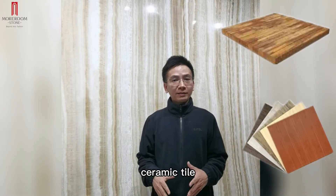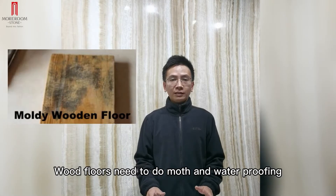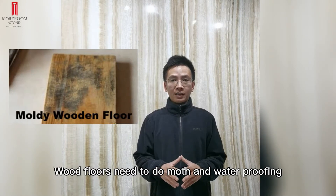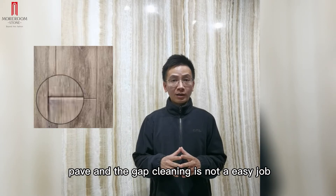Woodfalls, ceramic tile, sinter stone — how to choose for decoration. Woodfalls need to do moth and waterproofing. Ceramic tile would take a long time to pave, and the gap cleaning is not an easy job.